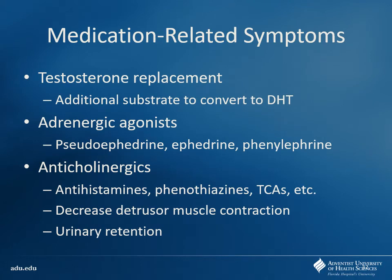Things that can worsen BPH — you always want to look for medication-related problems. If you can take a patient off of a medication and fix their BPH, that's preferable. Testosterone replacement, if given to a patient — or maybe they're taking it recreationally like a bodybuilder with voiding symptoms — gets converted to DHT and will increase the size of the prostate. So you're increasing the size of the prostate while shrinking the testicles. Adrenergic agonists like pseudoephedrine, phenylephrine, and ephedrine — things people take over the counter — cause vasoconstriction and impingement on the urethra. Anticholinergics like antihistamines — diphenhydramine, meclizine — phenothiazines and TCAs all have anticholinergic effects.